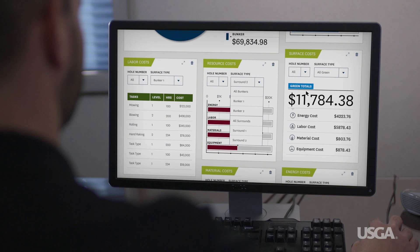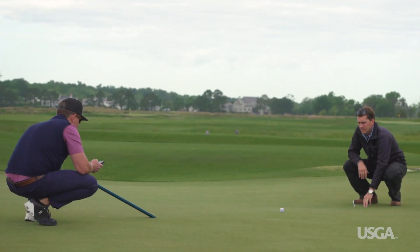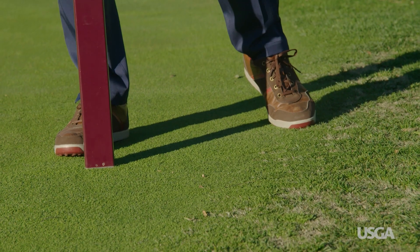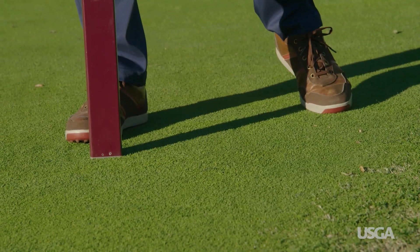Like it or not, data has become an increasingly important part of our lives. Advances in technology have put vast quantities of information at our fingertips, and almost every industry relies heavily on data to make decisions. Golf course maintenance is no different — superintendents use a wide range of tools to collect and analyze data that can help them improve the efficiency and effectiveness of their maintenance program.